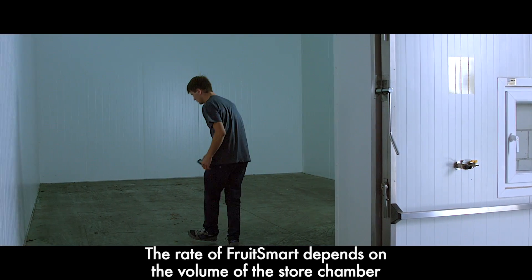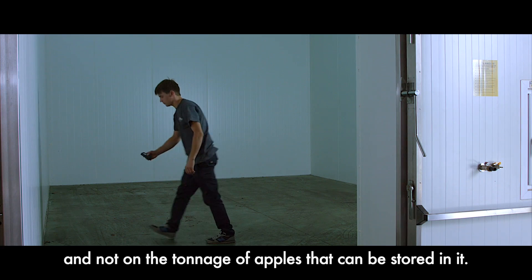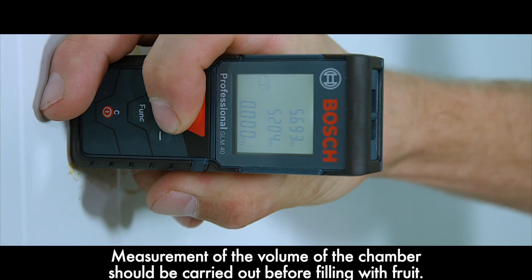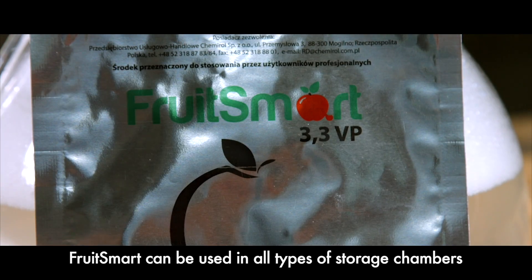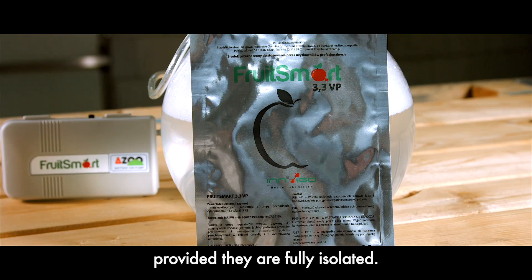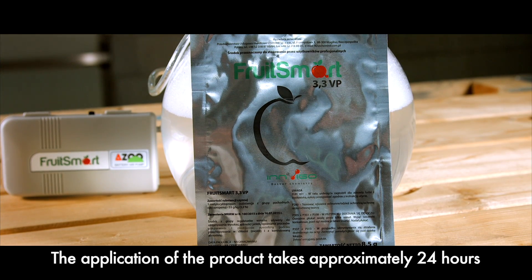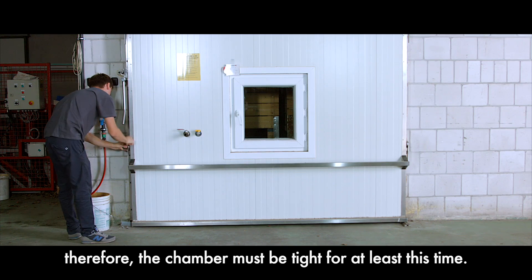The rate of Fruitsmart depends on the volume of the storage chamber and not on the tonnage of apples stored in it. Measurement of the chamber volume should be carried out before filling with fruit. Fruitsmart can be used in all types of storage chambers, provided that they are fully isolated. The application of the product takes approximately 24 hours; therefore, the chamber must be tight for at least this time.